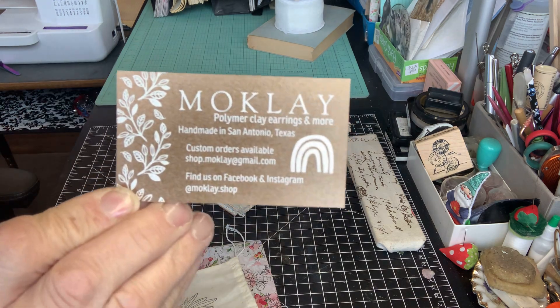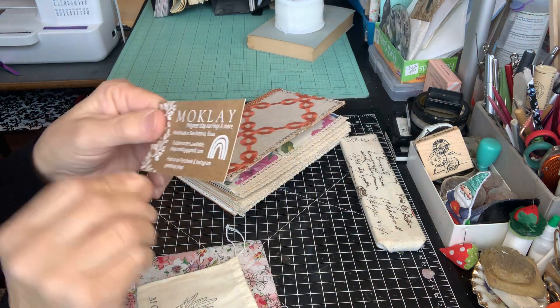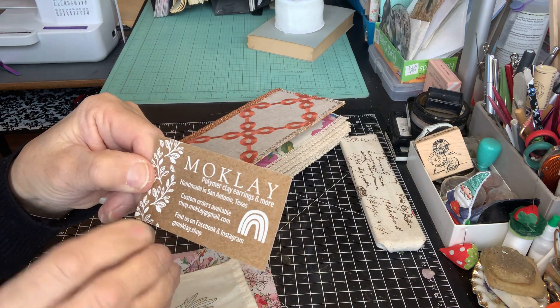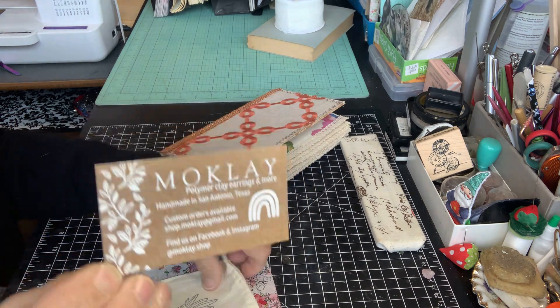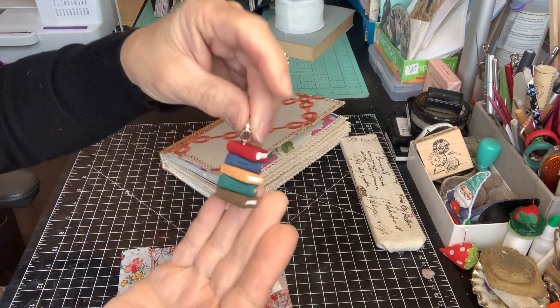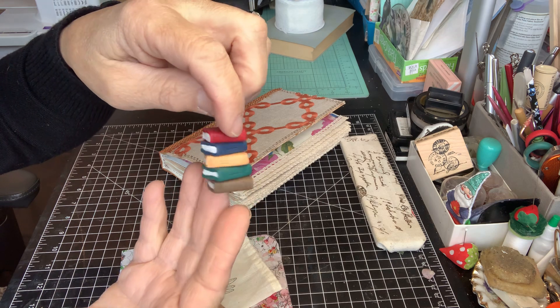This is her card right here. Her name is Caitlin. I believe she is on Instagram also. She's from San Antonio. Please check her out, you guys, and support her. She's a young lady, a student trying to make ends meet in the times that we're living in, and she makes these beautiful book charms.